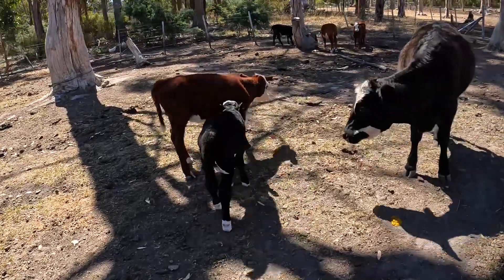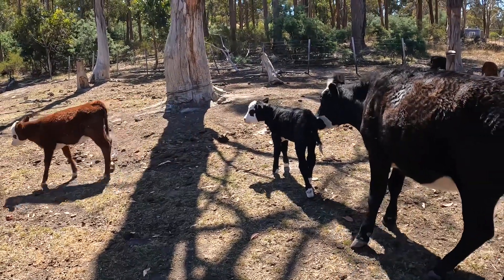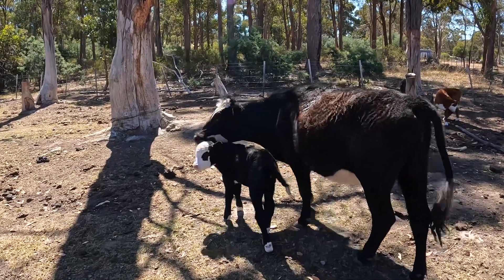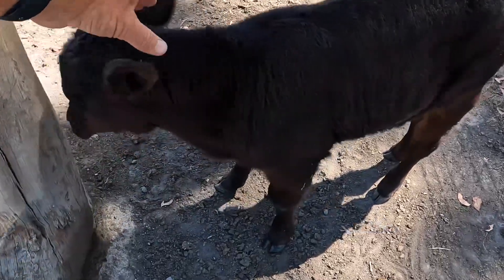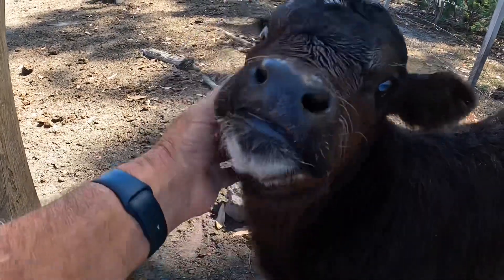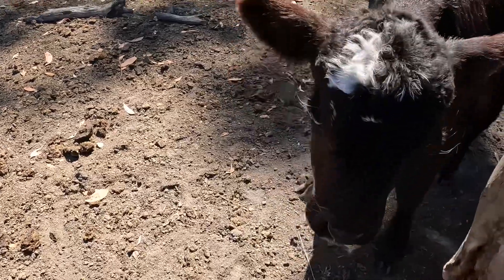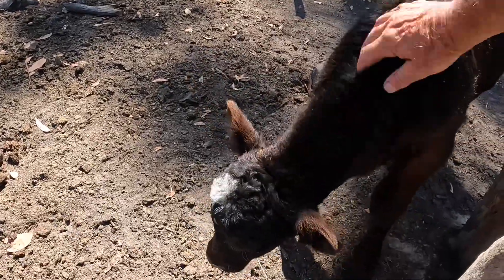She doesn't want to go over to her mum - she wants to have a game with these other calves. That's her mum you can hear singing out, cleaning her up. Here's another little one over here. I gave this one a bit of assistance at the start as well - her mum didn't have much milk, but she's feeding well off her now. This little one's even eating a bit of grass, so she's doing really well. She'll stay here as well - she's a little heifer.